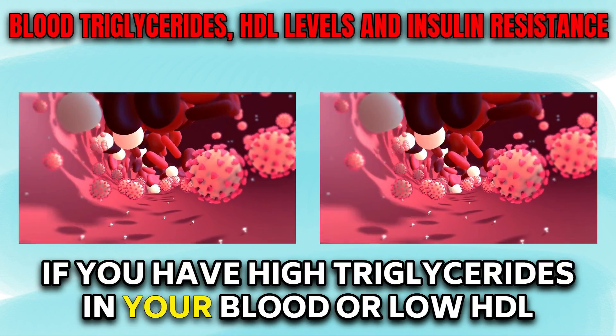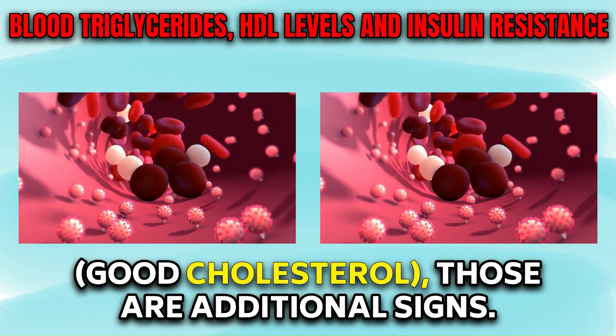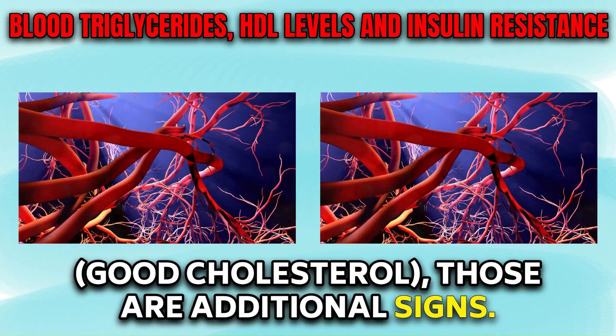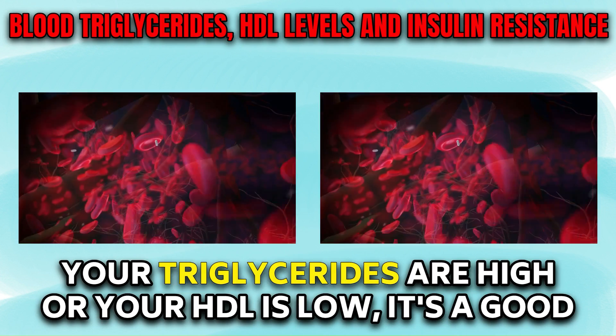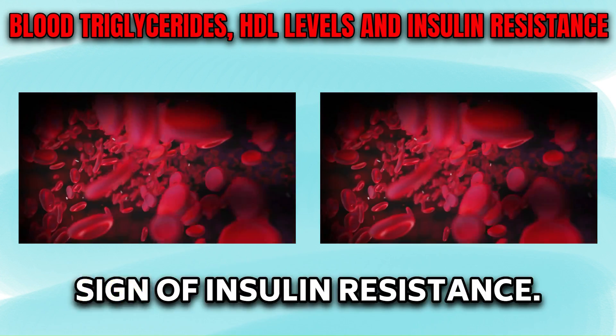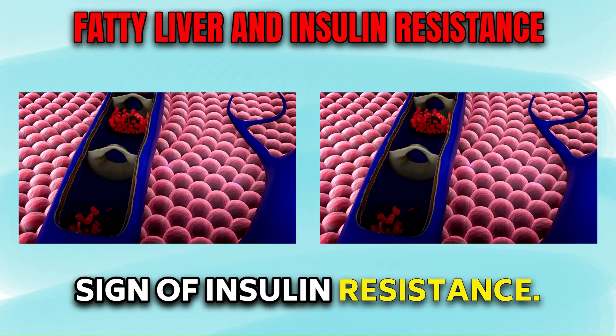If you have high triglycerides in your blood or low HDL good cholesterol, those are additional signs. Doctors may not always inform you about this, but if your triglycerides are high or your HDL is low, it's a good sign of insulin resistance.